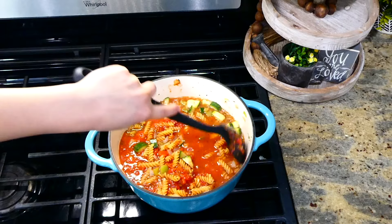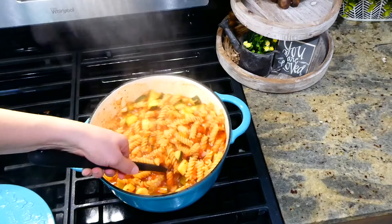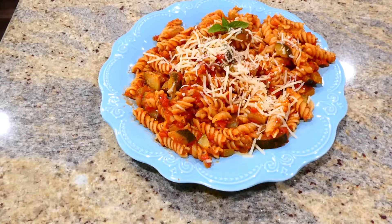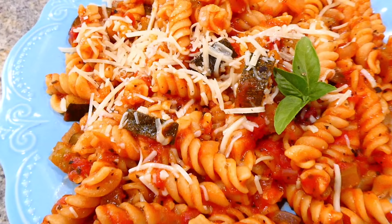Add in one pound of rotini noodles and 28 ounces of crushed tomatoes. Give this a good stir, bring it up to a boil, then drop it down to a simmer and cover it with a lid. Let this simmer covered for about 12 to 14 minutes or until your noodles are cooked, stirring frequently to ensure the noodles don't stick together or to the bottom of the pot. Once my noodles were fully cooked, they were ready to serve — I just sprinkled parmesan cheese over the top.